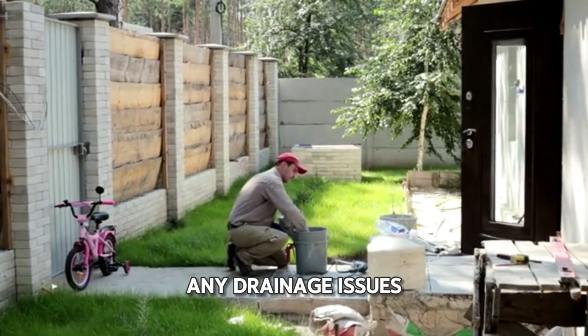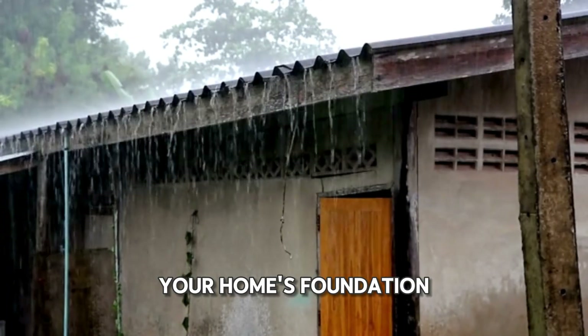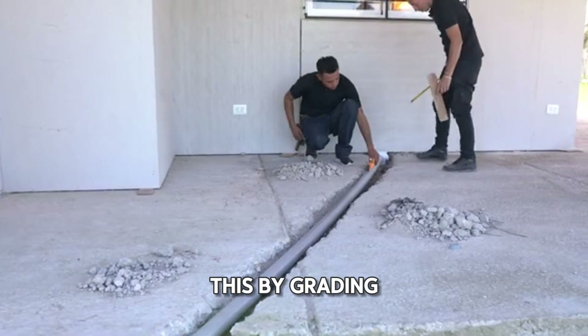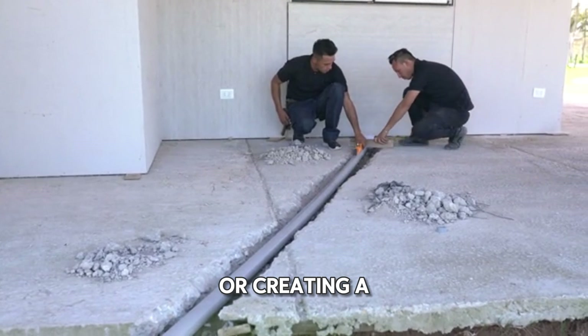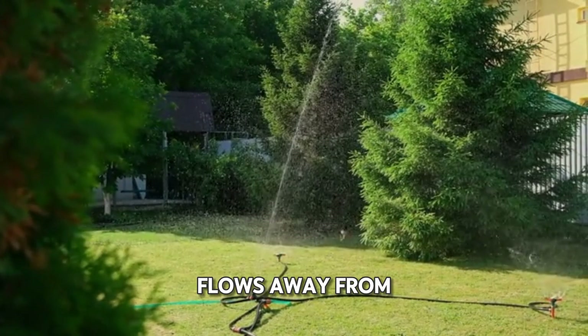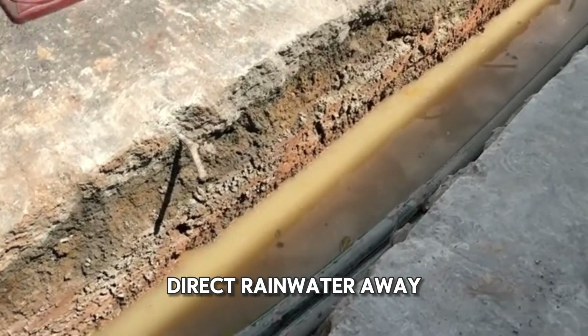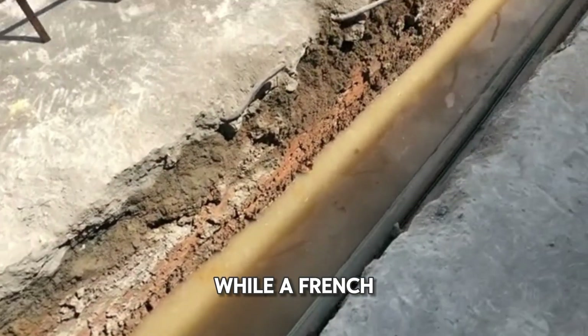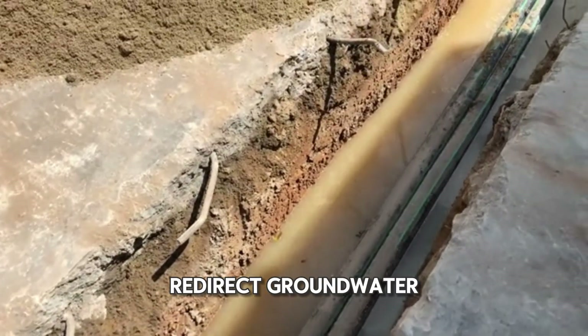Start by addressing any drainage issues in your yard. Ensure that water flows away from your home's foundation. You can do this by grading your yard, installing gutters and downspouts, or creating a French drain. Proper grading ensures that water naturally flows away from your house. Gutters and downspouts direct rainwater away from the foundation, while a French drain is a trench filled with gravel and a perforated pipe that helps redirect groundwater.